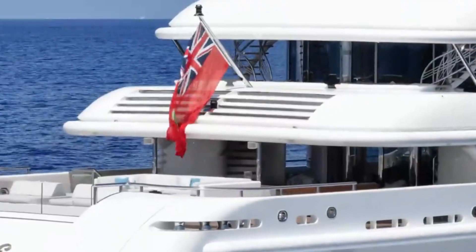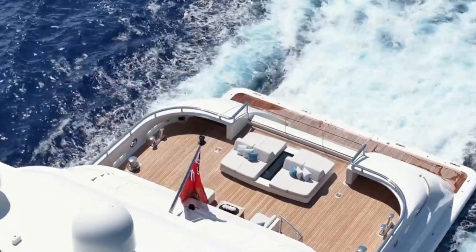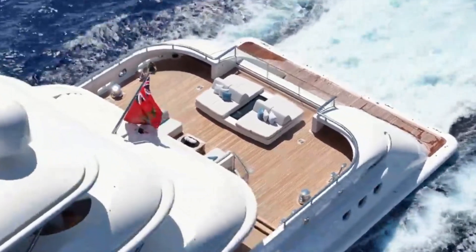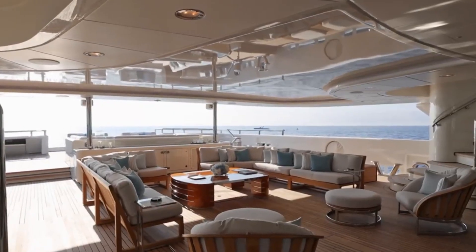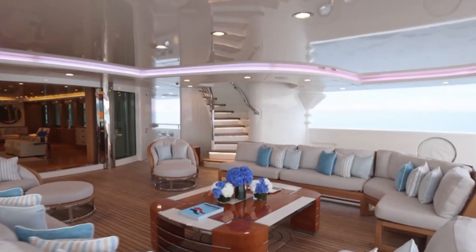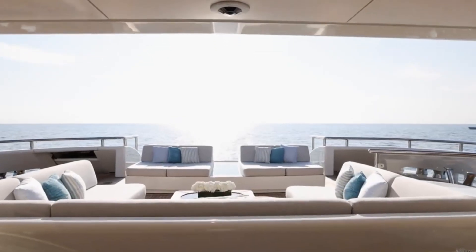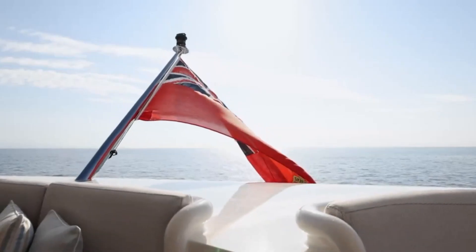Originally crafted in 2006, Lady E has undergone extensive refits, the latest in 2020, adding an impressive six meters to her length. These additions are not just about size, but about enhancing the onboard experience. The yacht now boasts a climate-controlled beach club and an expansive sunbathing space on the main deck, complementing her already impressive wellness facilities.